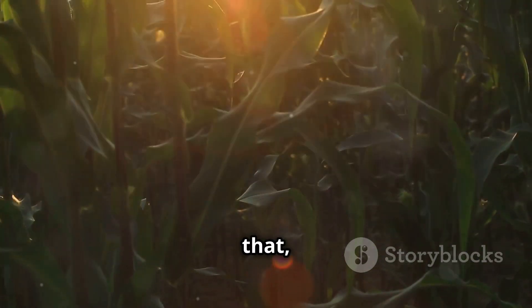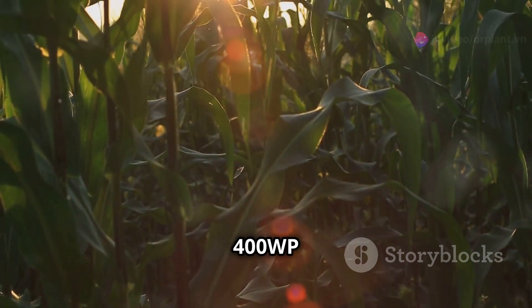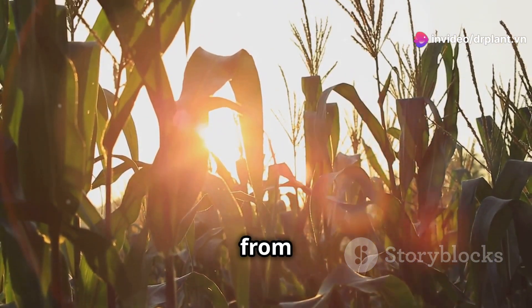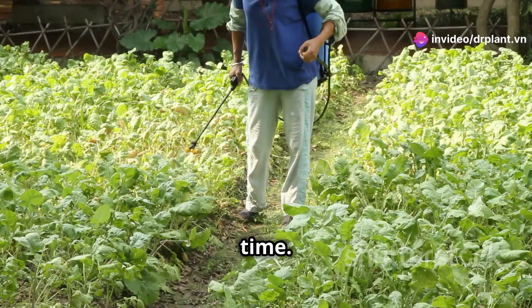Not only that, Lottashine 400WP also protects your crops, preventing plant hoppers and mealybugs from coming back for a long time when using Lottashine.